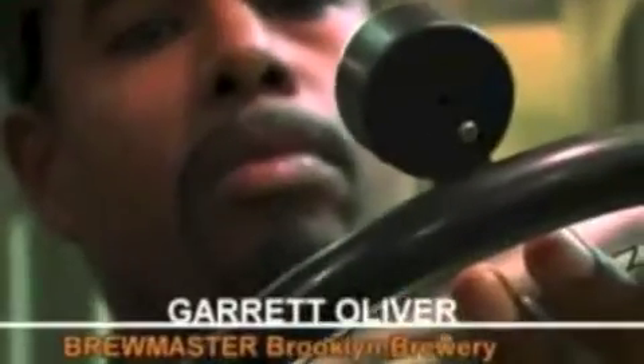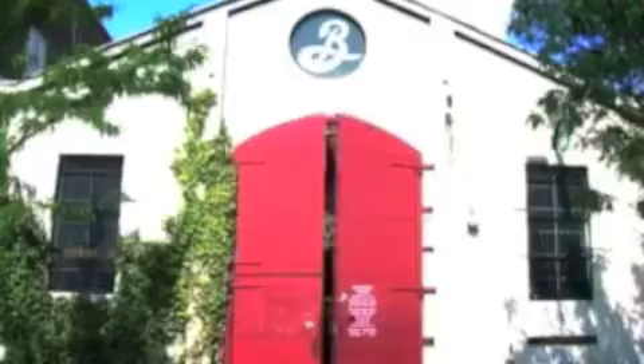Beer is a very strange food in that most people who drink it every day have not the slightest idea what it actually is. I'm Garrett Oliver. I'm the brewmaster of the Brooklyn Brewery.